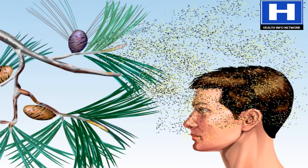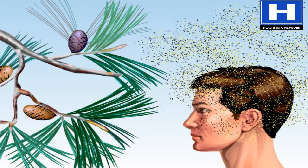Medications called antihistamines can be used to help relieve severe allergy symptoms.